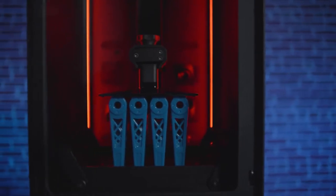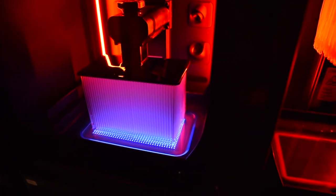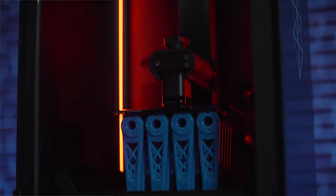The reliability of the Stratasys Origin One is very confidence-inspiring for us. We are very satisfied with the consistency and the repeatability of the printer. I've never been more excited than I am right now about 3D printing — we've got the materials, we've got the speed, we've got the accuracy. Now we're on the cusp of really getting these parts into series production, and it's really exciting.